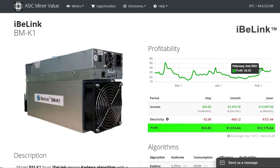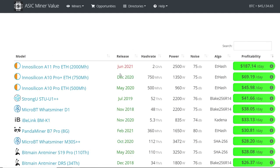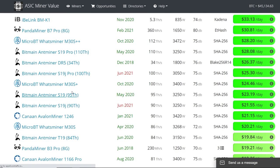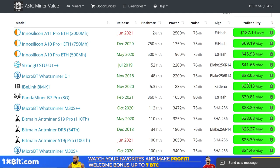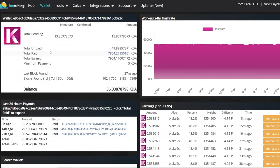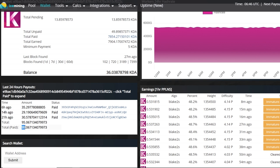There have been some days where it wasn't $40 — in mid-January it was around $18 to $20 — but by February 2nd it was about $38. Comparing it to other ASIC miners on the profitability sites, the iBlink BMK1 is listed at $33 a day.